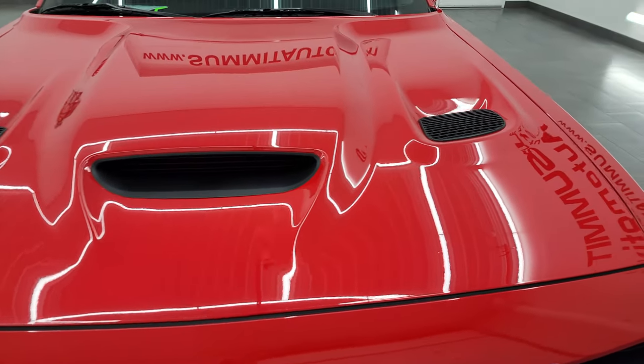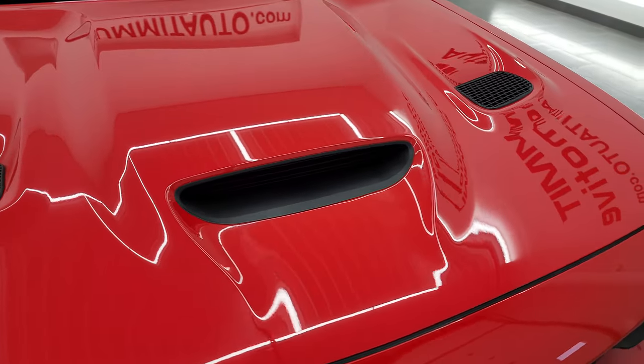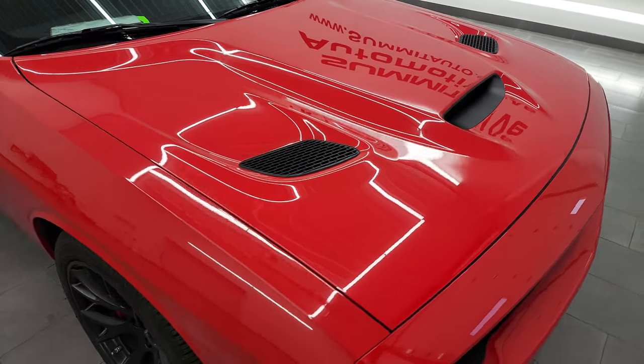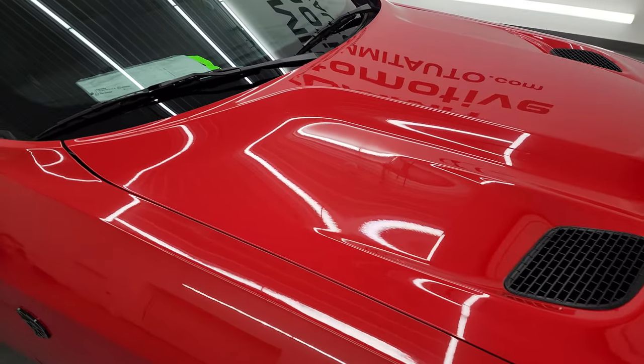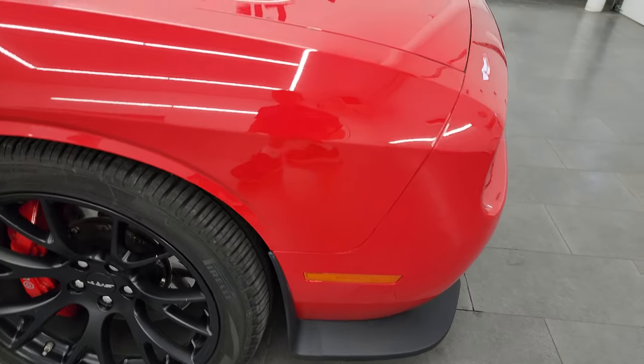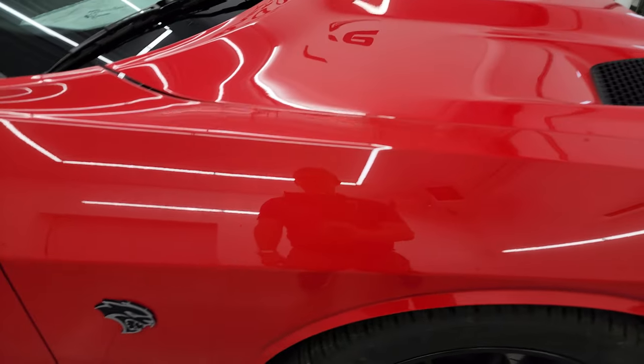It comes with the hood that I like on the Challengers — the single cowl induction with the two heat extractors on the side. Really good looking. That hood's in fantastic shape; I didn't see any dents or dings on there. The passenger side front fender is in excellent condition as well.